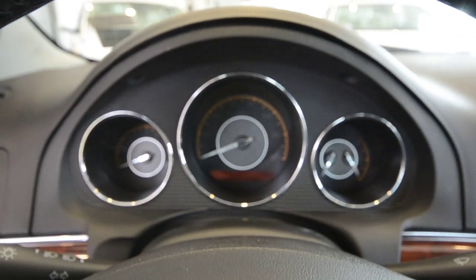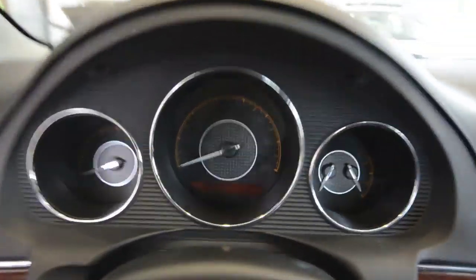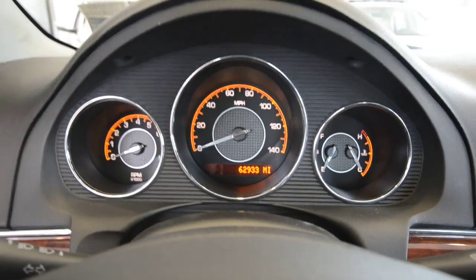This one has just under 63,000 miles on it. We're going to show you that right now. As you can see: 62,933.